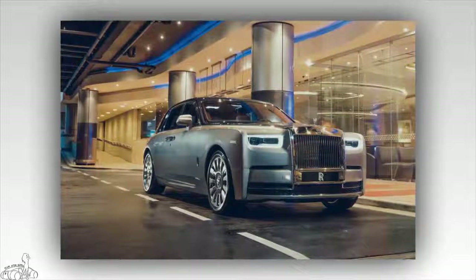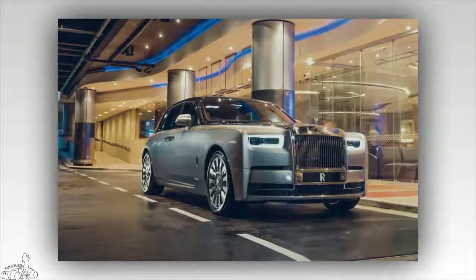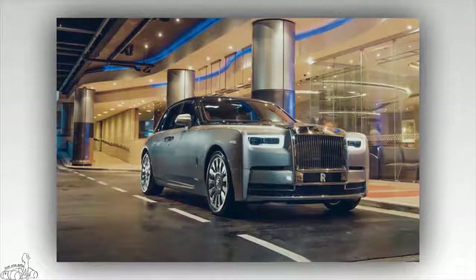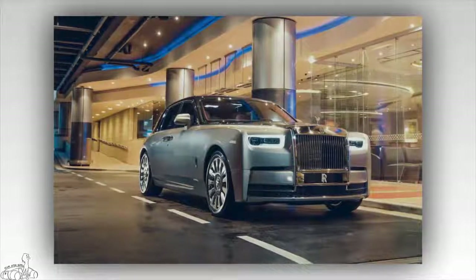The Rolls-Royce Phantom 2018 uses an 8-speed automatic transmission with satellite-assisted technology to ensure the most accurate gear shifts. As a result, the Phantom 2018 can accelerate from 0 to 100 km/h in 5.3 seconds, with an average fuel consumption of nearly 14 liters per 100 kilometers.